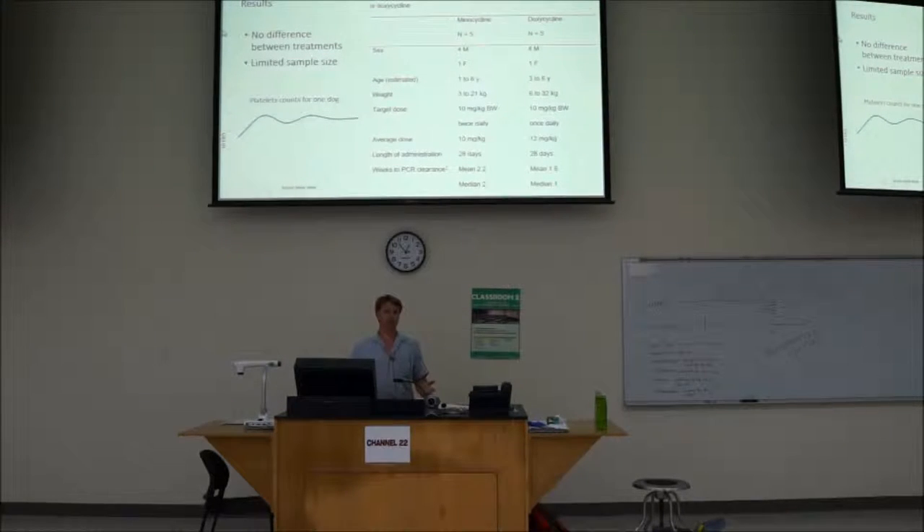Our results: basically no statistical difference in treatment. However, our sample size was small — we ended up with five dogs in each cohort. Of possible interest is that the median time to PCR clearance for minocycline was two weeks versus one week for doxycycline. By the end of 28 days, all dogs were negative by PCR in peripheral blood. This is a typical representation of platelet counts — probably what really happens is the platelets can recover in two or three days, but we didn't have data at that resolution. In this dog, the platelets rebounded a bit and then the dog recovered.